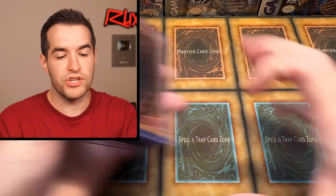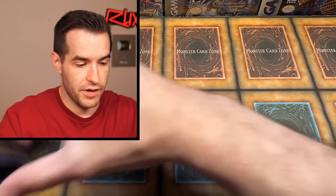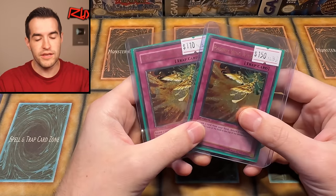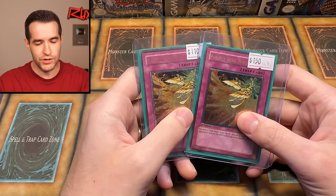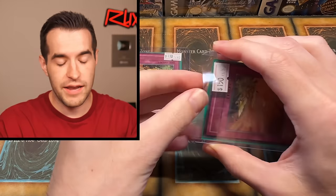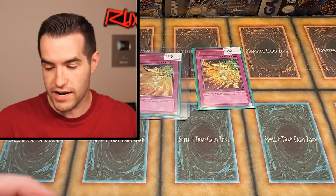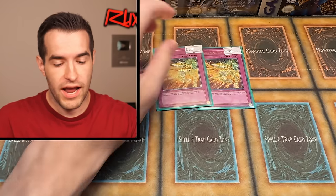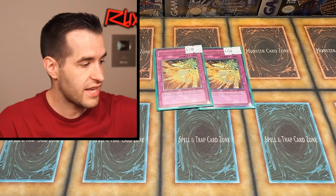Then we have the big purchase that you guys saw where I went through Edison. I think they're all pretty big. We have two Phoenix Wing Wind Blasts. These are the ones I couldn't really tell the condition on. This one was pretty bad, this one a little better — it does have some edge wear. I need two more ultis for my deck because right now I have one ulti first ed, one Champion Pack 6 super, and one secret rare from Joey's World. So I'm using three different versions in the same deck — we've got to update that. Deep Sea Diva is about to get upgraded later too.